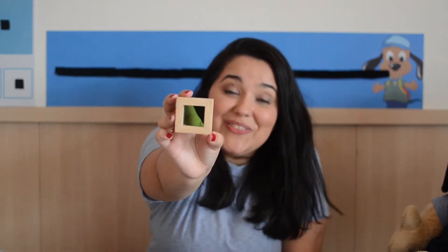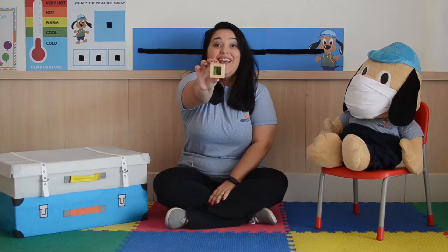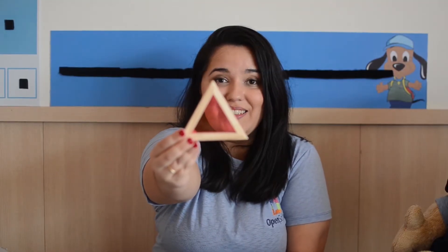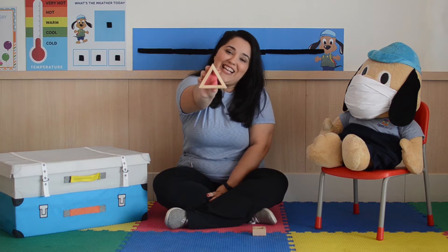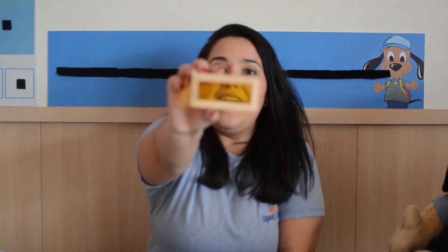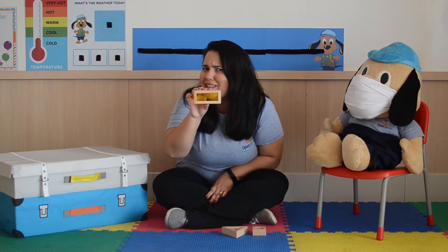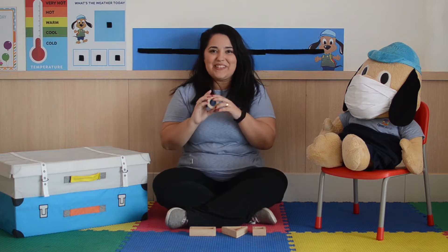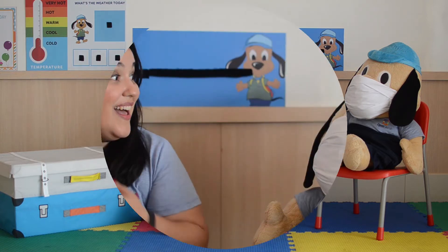What is it? What's the name of this shape? It's a square! Very good! Look! What is it? It's a triangle! Good job! Look! What is it? Very good! It's a rectangle! What is it? Yes! Very good boys and girls! It's a circle!